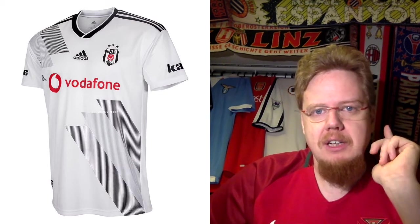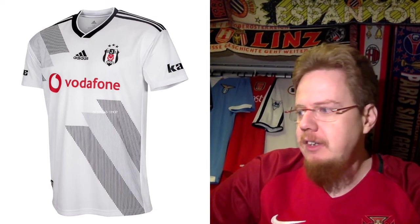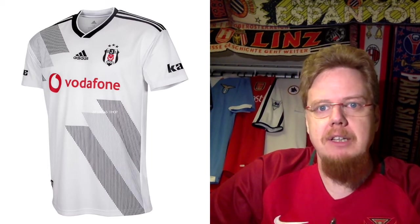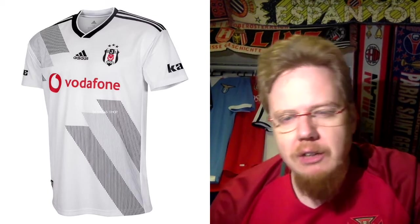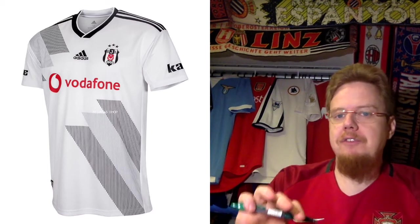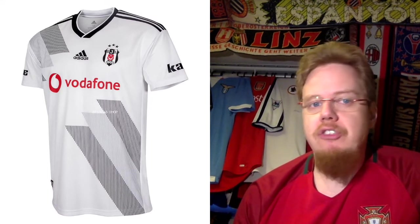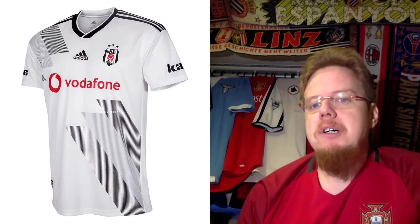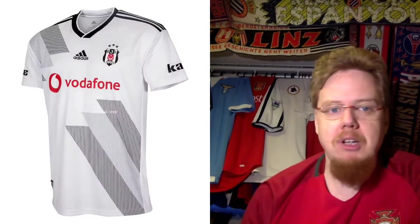I think Besiktas is the only team I know with exactly this version. I was actually surprised we didn't see this at the World Cup — it would work for Sweden, for instance. Bayern Munich had a similar jersey back in the day. It's black and gray, which looks definitely interesting. Also note that the sponsor's red reflects the red from the Turkish flag in the crest. I actually like it. I wish Besiktas would play in striped jerseys, but as a one-off it's pretty cool — eight stars.